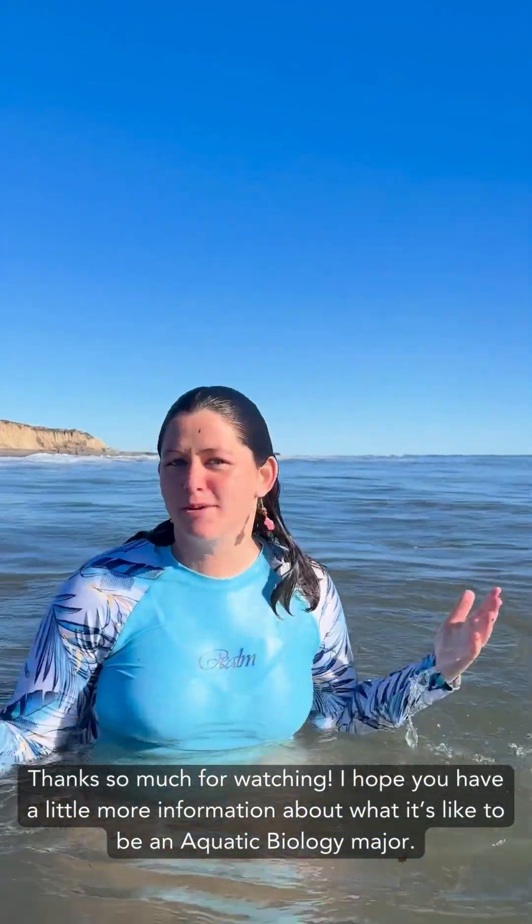Thanks so much for watching — I hope you have a little bit more information about what it's like to be an aquatic biology major. See you later!